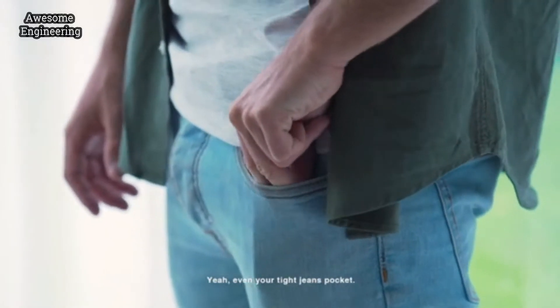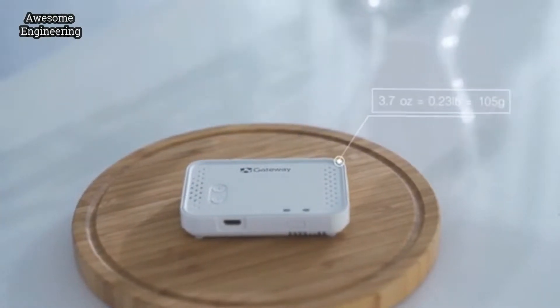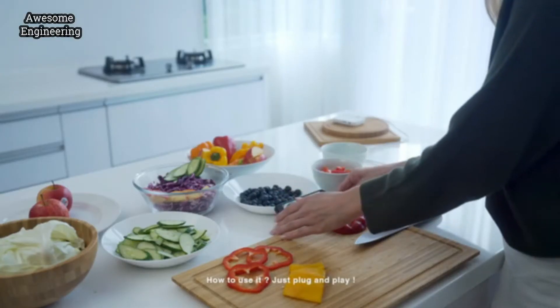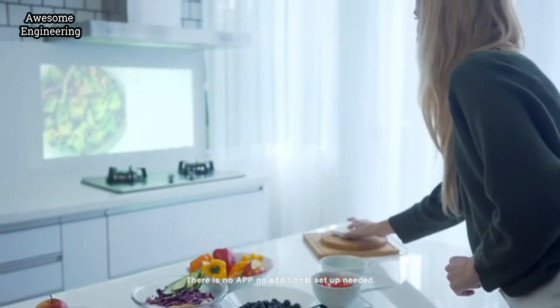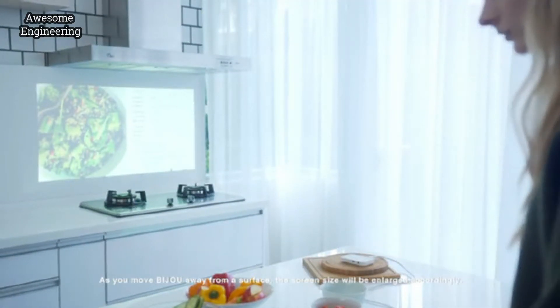Even your tight jeans pocket. Not only is it small, but it is also light — your iPhone is even heavier than Bijuu. How to use it? Just plug and play. There's no app, no additional setup needed. It's totally user-friendly.